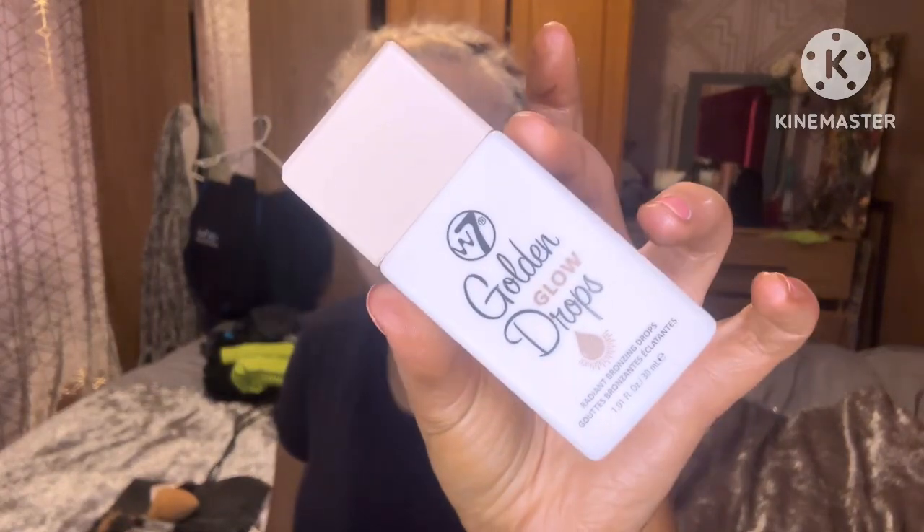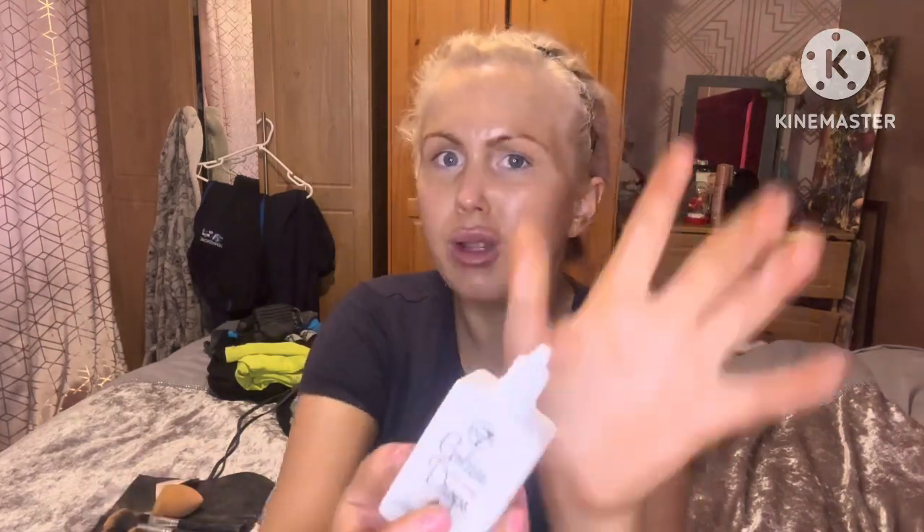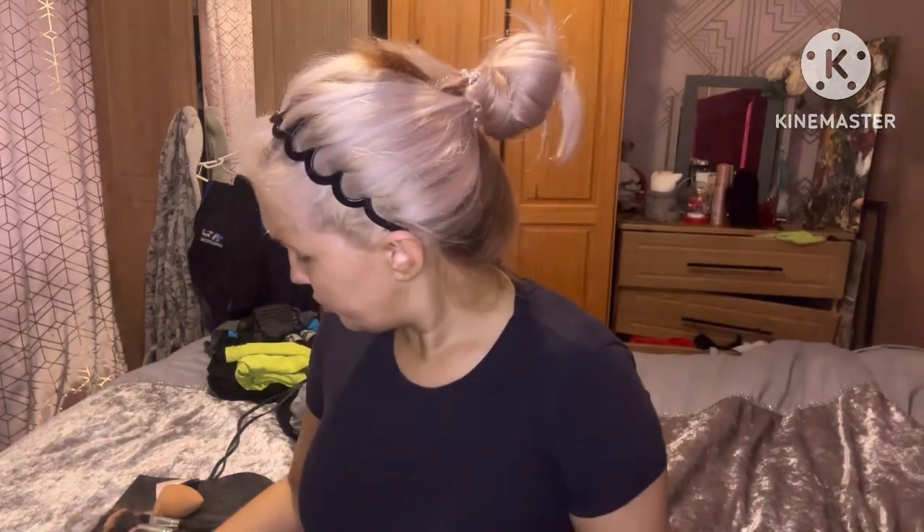Now going in with the W7 golden glow bronzing drops - my favorite. I've had them for over a week and can't get enough; they're amazing alone as a tinted moisturizer and amazing underneath foundation as a primer. They are quite dark but great when I have fake tan on. Just putting them on my face with the little nozzle - doing about that much - and it gives a good bit of glow to my skin too which I love.